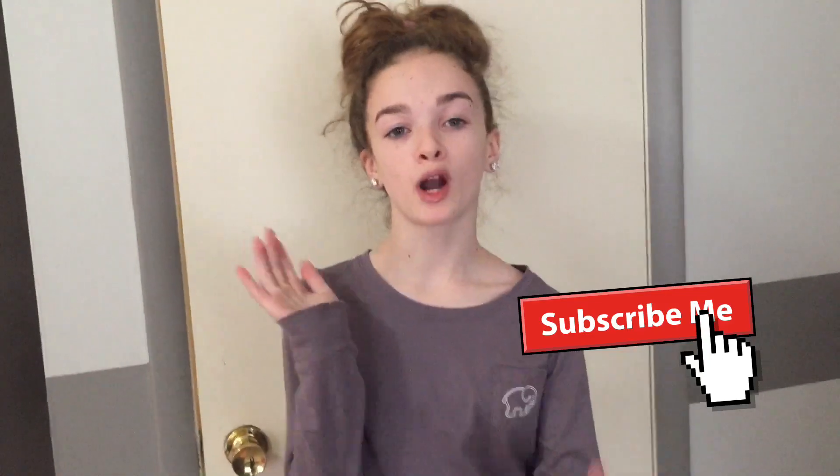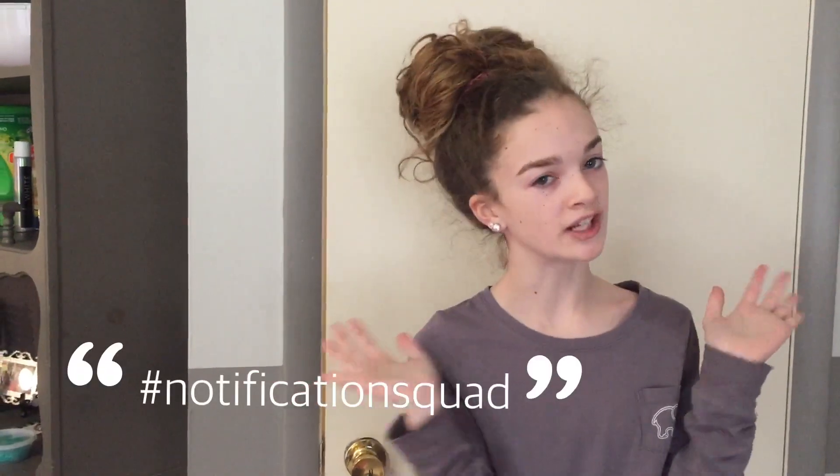Thank you guys so much for watching — this is the end of the video! Don't forget to like, smash the subscribe button to become part of the hashtag Ava Fam, comment down below some suggestions for my next video, and hit the notification bell to get notified every time I make a new video and become part of the hashtag notification squad. I hope you guys enjoyed my updated room tour — comment below if you like it. See you guys next time, peace!